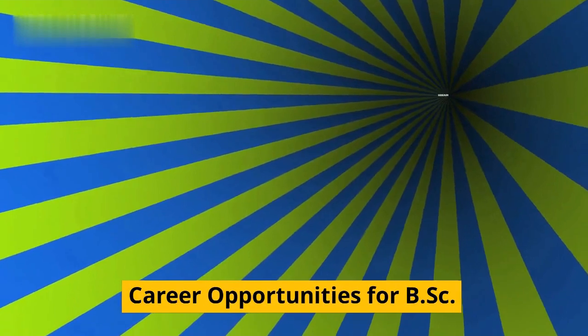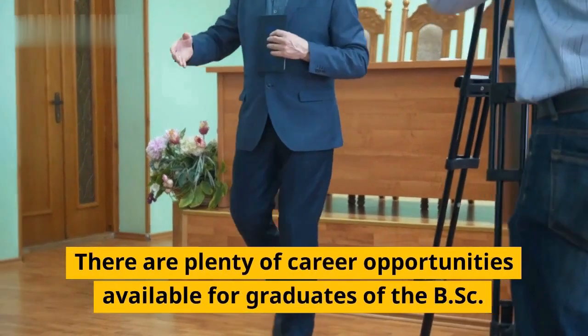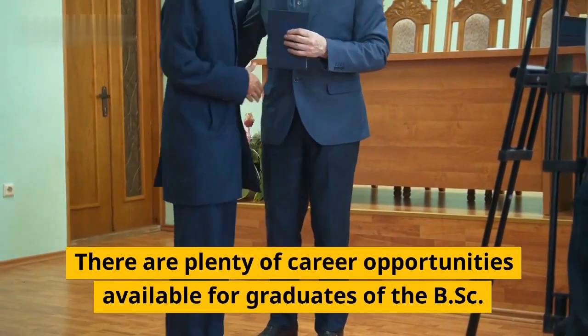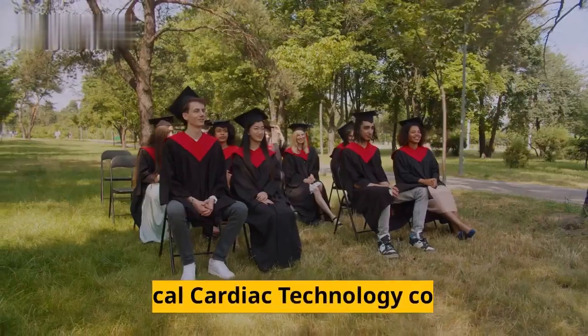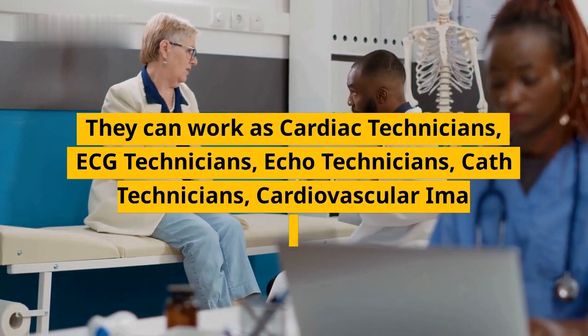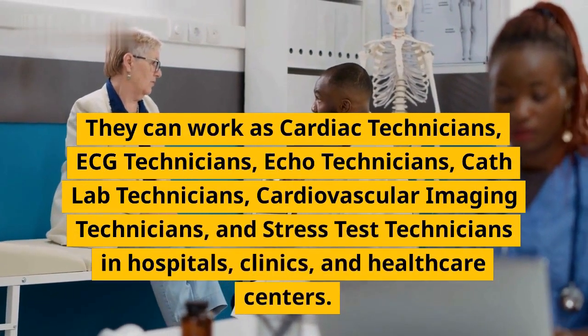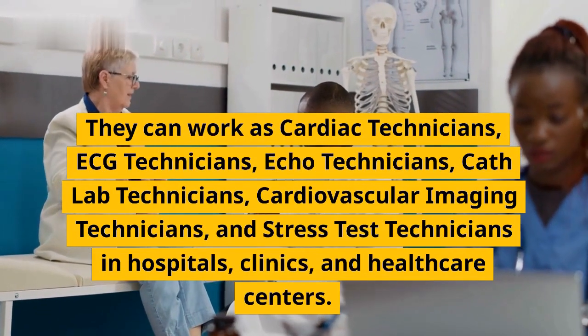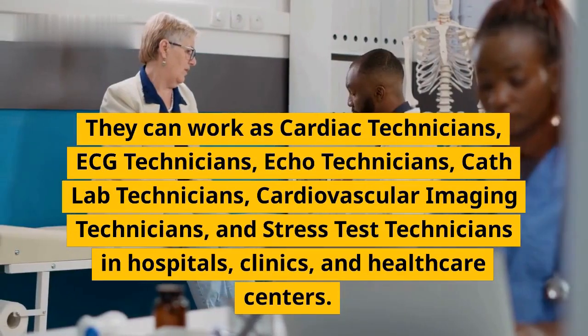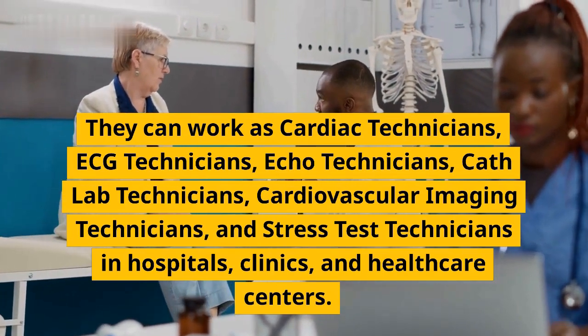There are plenty of career opportunities available for graduates of the BSC Medical Cardiac Technology course. They can work as cardiac technicians, ECG technicians, echo technicians, cath lab technicians, cardiovascular imaging technicians, and stress test technicians in hospitals, clinics, and healthcare centers.